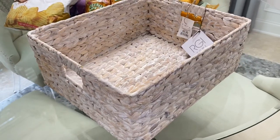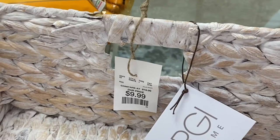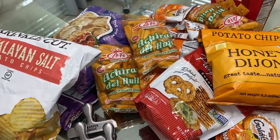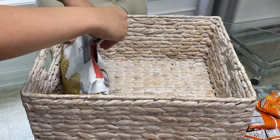This next basket is also from HomeGoods — I purchased four of them and love the whitewash finish on it. I got these to place on top of the pantry for extra storage up there as well. I'm placing chips and extra snacks up there so it's a little harder to reach, and therefore we won't eat as much.